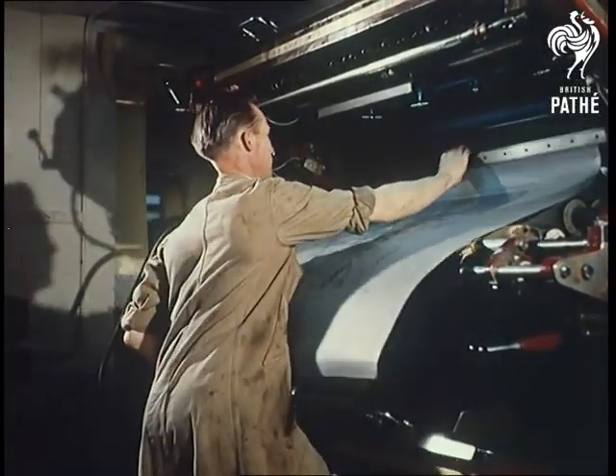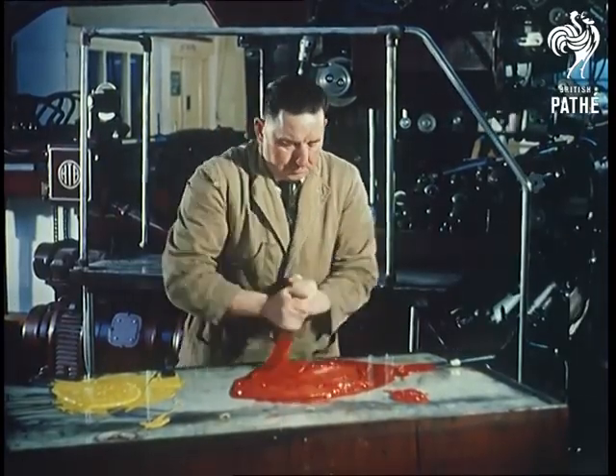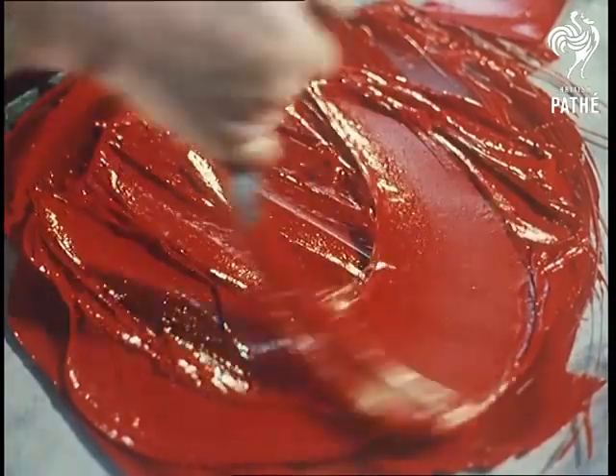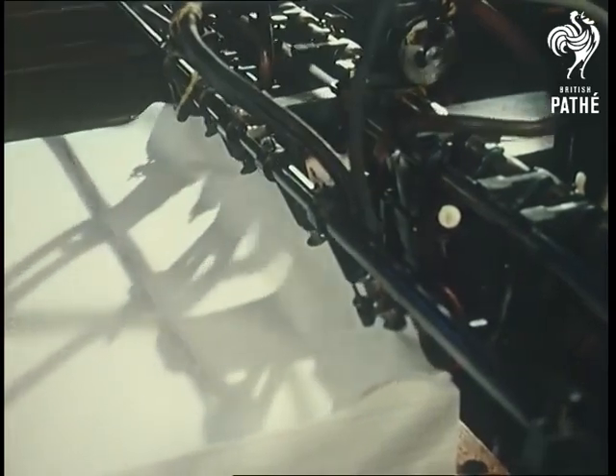The printing stages are almost as complicated. Each time a sheet goes through these presses, two colours are printed. The Ordnance Map has ten colours, including the novelty of mountain shading, at the end of its fifth trip between the big rollers.